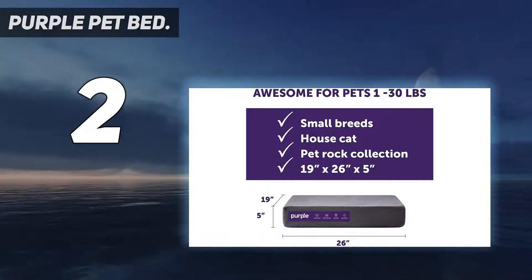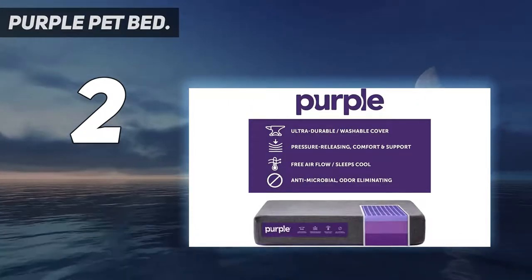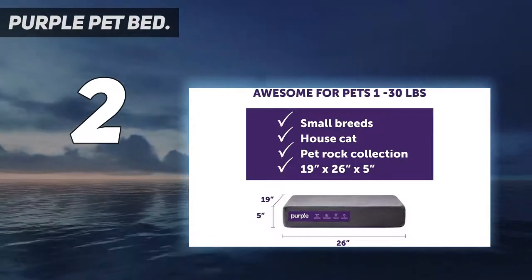The MSRP starts from $149, but it's occasionally discounted. Take a look at the video description for the latest prices.